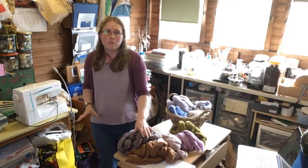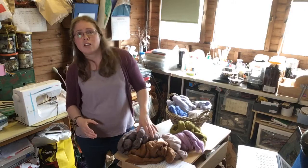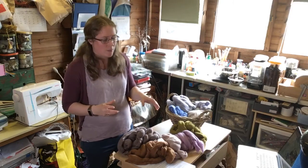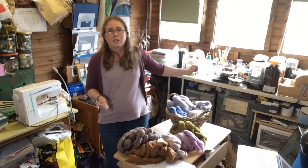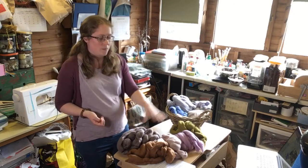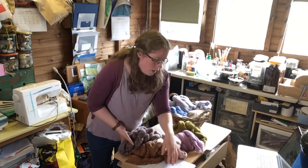If you're looking to get supplies, I'll try to get a suppliers list up on my website within the next week or so and let you know at the next session. So if you're watching this and thinking you'd quite like to have a go, I'll put up a list of where a good place is to get hold of the supplies.